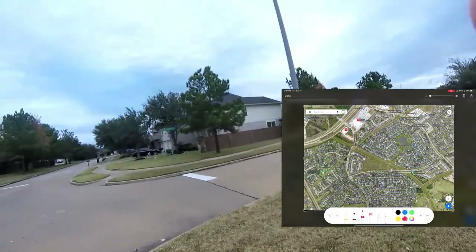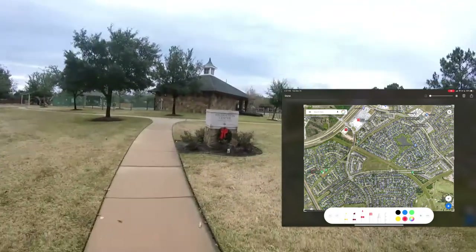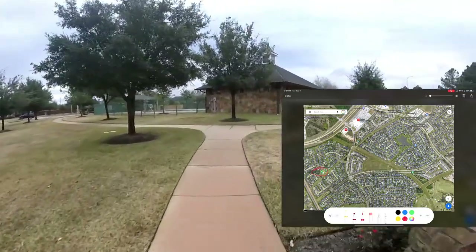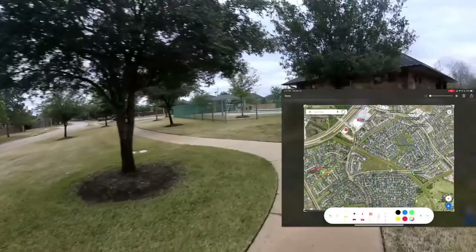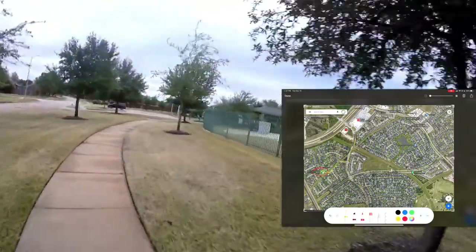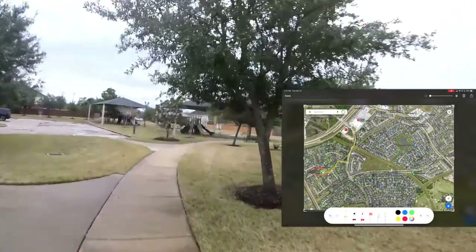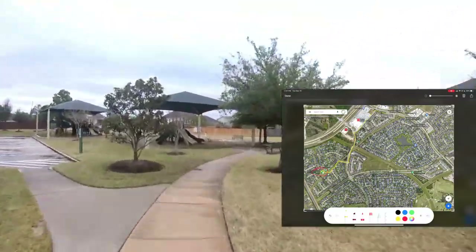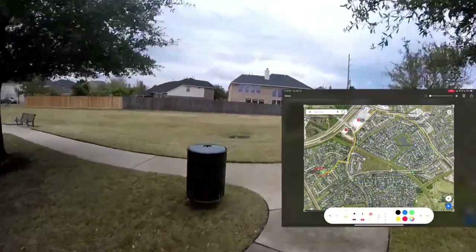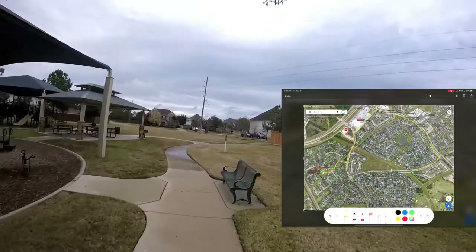Our journey begins at the corner of Sterling Manor and Steppingstone Way at the Recreation Center. We're going to go down to the supermarket, showing you the places we can go by bicycle, walking, or golf cart. We go to the supermarket on our golf cart all the time. We're just going to show you the neighborhood.